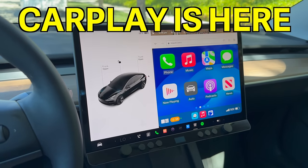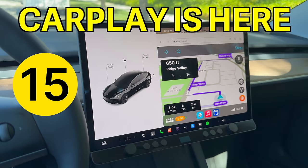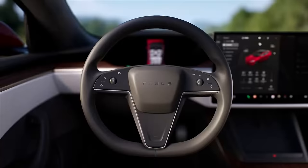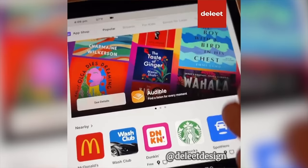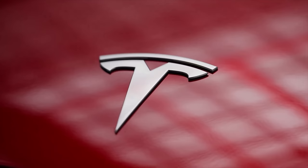Tesla just released 15 amazing hidden features for all of their vehicles — Model S, Model X, Model 3, Model Y, Cybertruck — everything is going to be getting some new features. In this video I'm breaking down the best hidden features for 2024 you need to know for your Tesla.